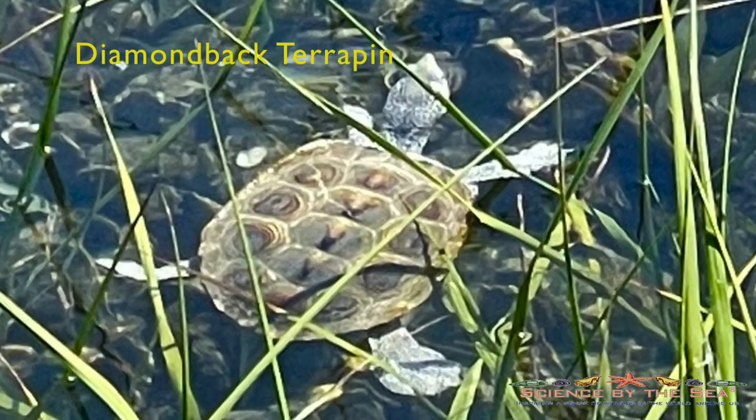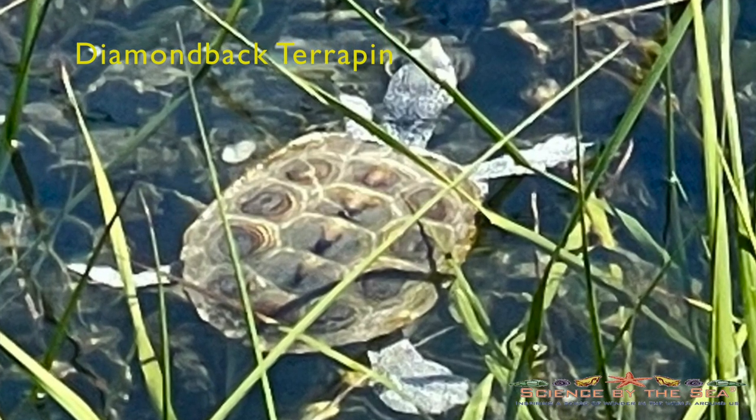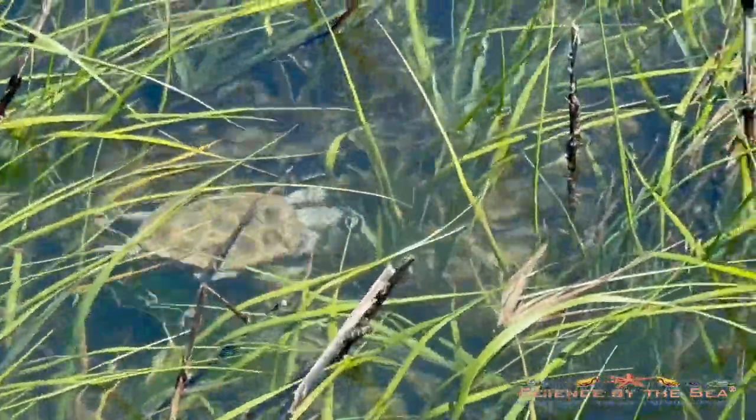And then there are the diamondback terrapins. Is there anything cuter than this? I just love spotting these guys grazing along the marshes as they forage for some algae and the tasty little periwinkles.